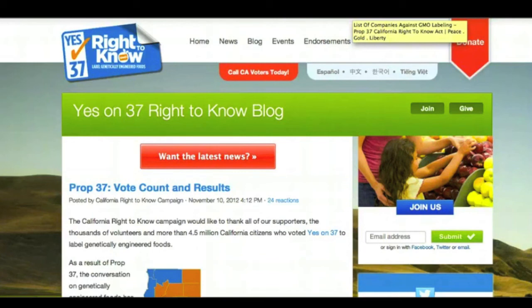It all comes down to education. This is not just about labeling — labeling is just to send the message that we want GMOs out of our food. We don't want GMOs to contaminate our food supply, to destroy the ecosystem, to destroy the benefits of organic food, to contaminate organic food, and to ruin farmers' lives. We don't want that. We want these GMO foods to be taken out of the food supply.